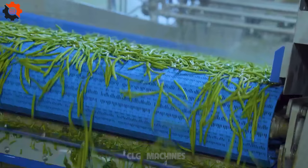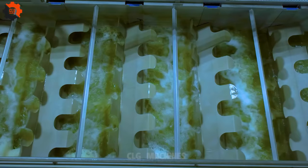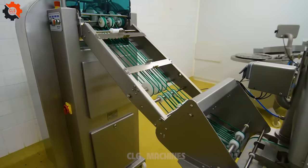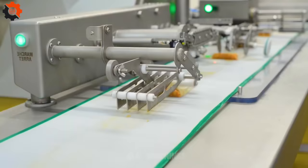Peas have been cultivated for thousands of years, with evidence of their consumption dating back to around 9750 BC in what is now known as Thailand, Myanmar, and northern India. Peas are a good source of vitamins, particularly vitamin K and vitamin C. They also contain essential minerals such as iron, manganese, and potassium.